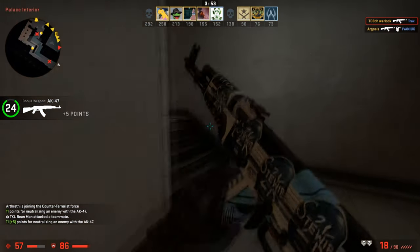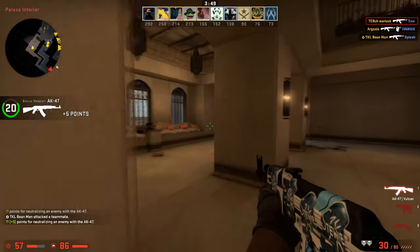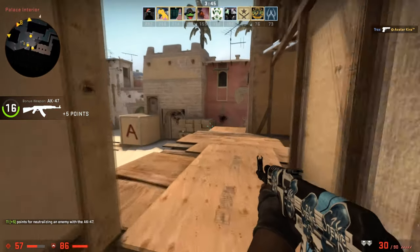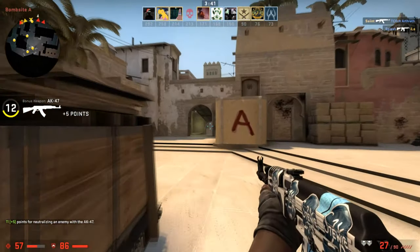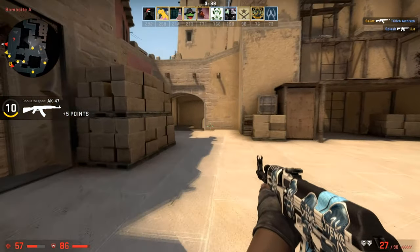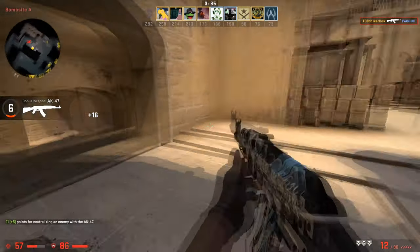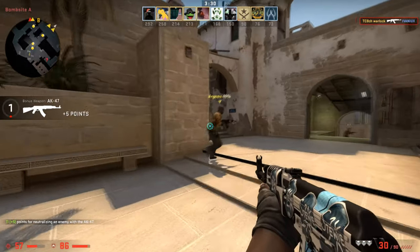The reason that skins lower during the sale is because people are quick selling their CSGO and other Valve game items so that they can afford the cheap deals during the sale. Skins will lower throughout the course of the sale and they'll eventually hit a bottom price, which is the best time to buy, so make sure you do wait. The bottom price depends on the volume of the skin, so higher volume skins will reach their bottom price faster.